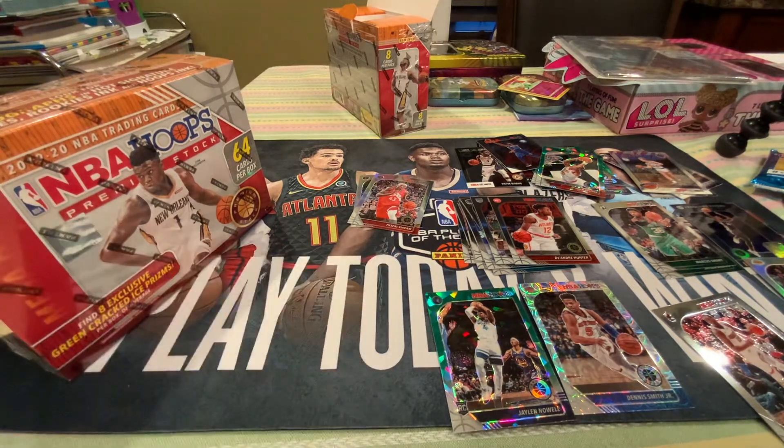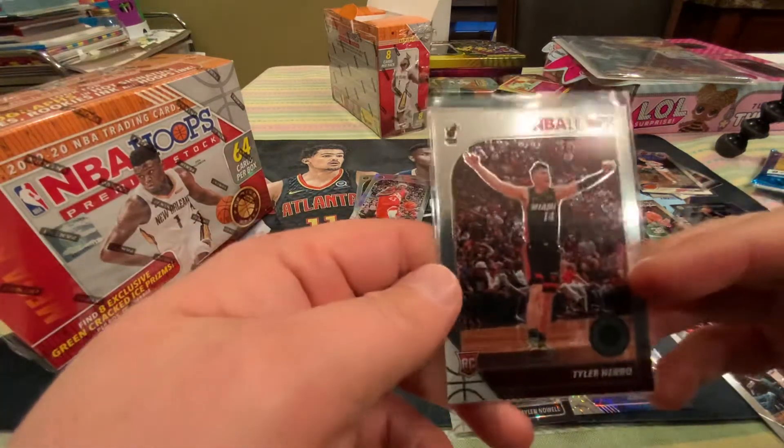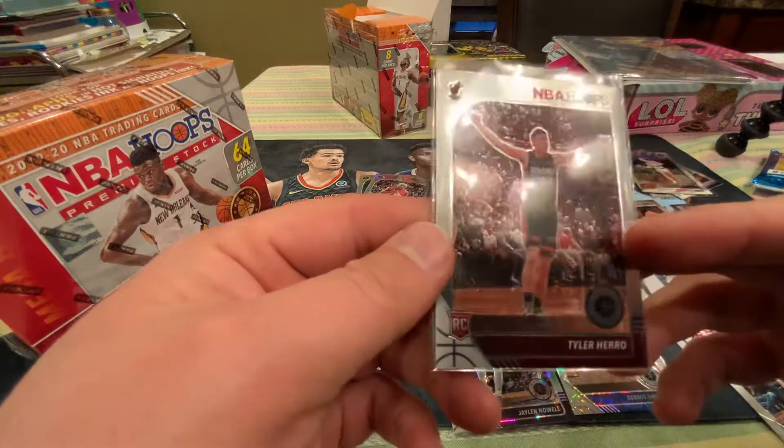Did it have any print lines? I just want to see if it had any print lines. I don't think it had any print lines. Nope, no print lines.